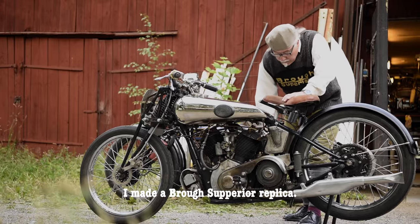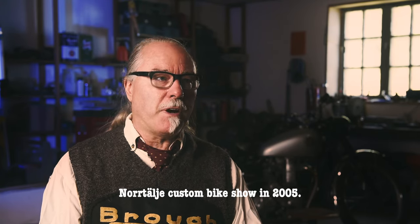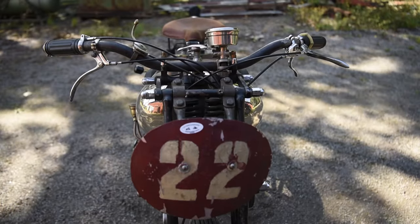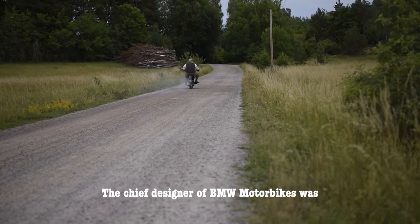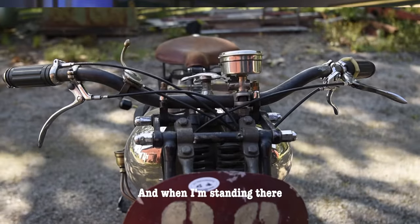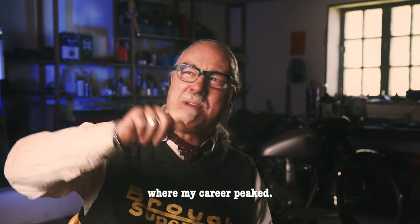I made a Brough Superior replica and exhibited it at the Nautelia custom bike show in 2005. I was in the classic class. When they revealed the winners, one of the three was me, and I remember I cried. The chief designer of BMW motorbikes was there — a French guy. He came up behind the scenes and said, 'I voted for you.' And that's where my career peaked.